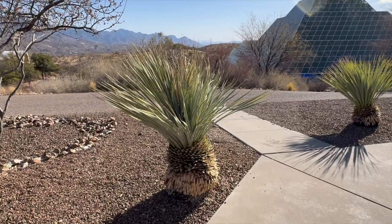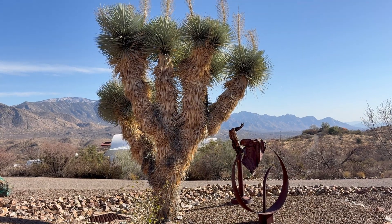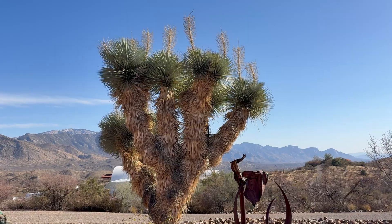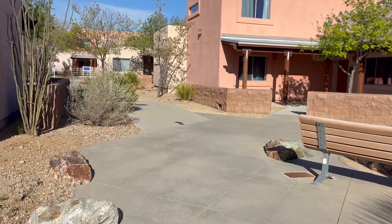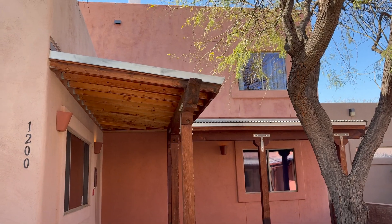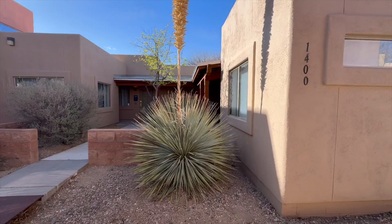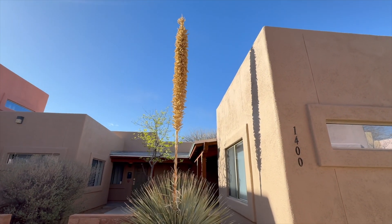This plant right here that sort of looks like an agave is called a desert spoon, and over here is a Joshua tree. That's about it for the actual biosphere tour. Right here I'm walking through the campus where conferences are held from time to time, but I hope you enjoyed the video and learned something new.